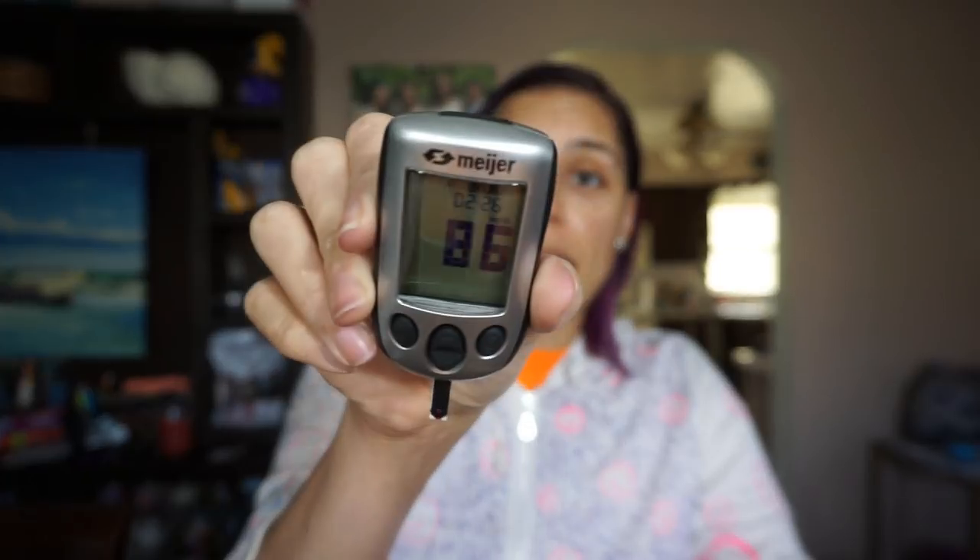We are back at the two-hour mark. The reading is 86. As suspected, it has dropped — it hasn't come back all the way, but it dropped by one point. So in conclusion, at the one-hour mark Bang energy raised my blood sugar by four points, and at the two-hour mark it had come back down so the entire net increase was just three points.